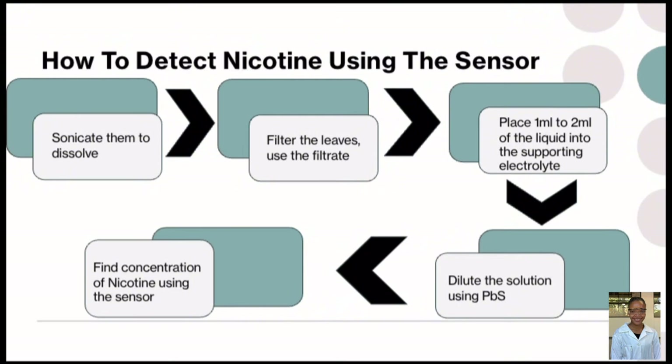We allowed the leaves to dissolve and after that we filtered them and used the filtrate. We placed 1 to 2 mL of the liquid into the supporting electrolyte, diluted the solution, and used our electrochemical sensor to detect the concentration of nicotine. We repeated this process with three replicates so that our results are more accurate and precise.